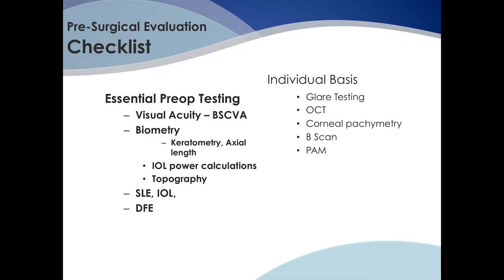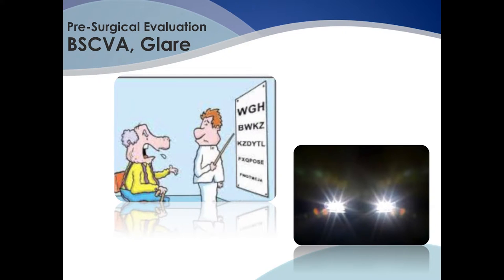I'm also a huge fan of OCT, especially in patients that are interested in multifocal technology. Vision should be determined for both distance and near, along with a refraction to test for best corrected vision. Glare testing helps to document disability that patients are experiencing, especially at nighttime, and this is particularly important in patients who have significant complaints despite good distance vision.